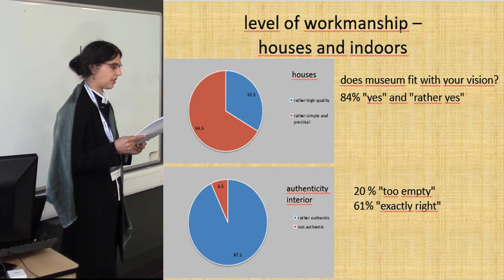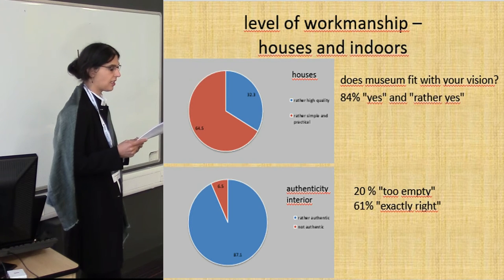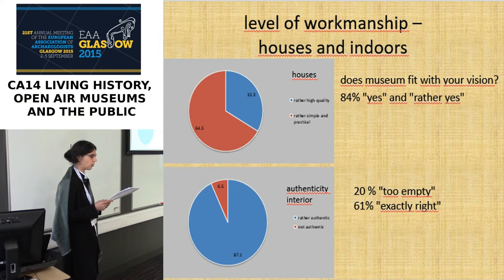When asked about the authenticity of the interior of the housing, 87% saw that it is rather authentic, and only 6.5% said it is not authentic. We asked whether they think houses are too full or too empty, and 61% said it is exactly right, and 20% said it is too empty.